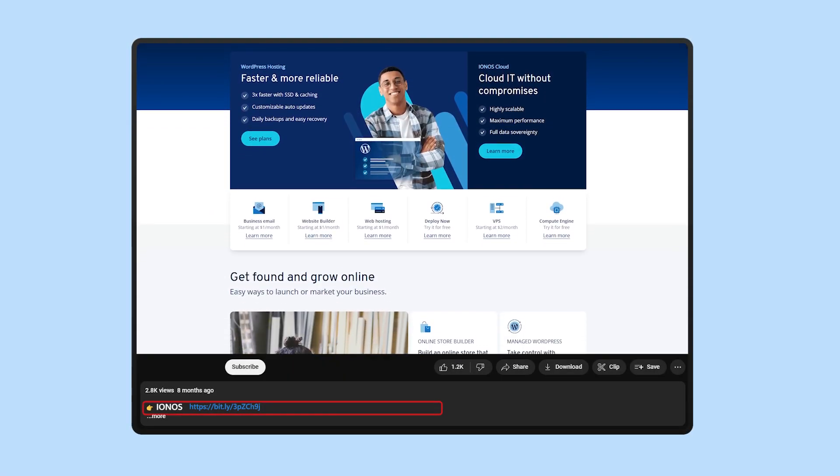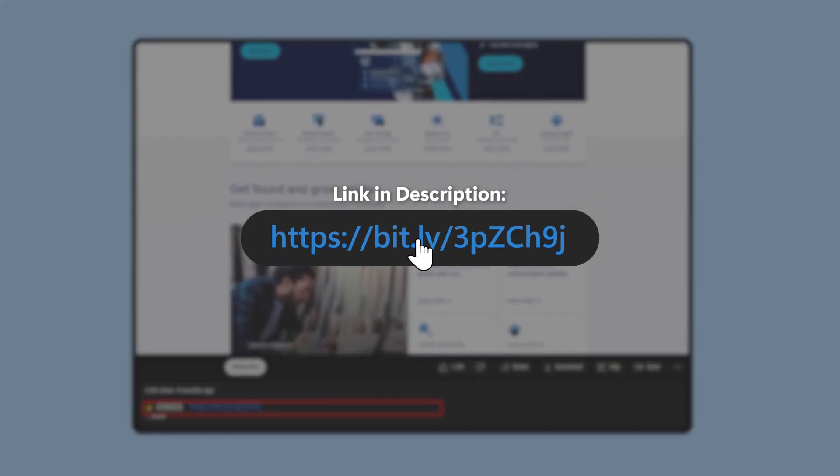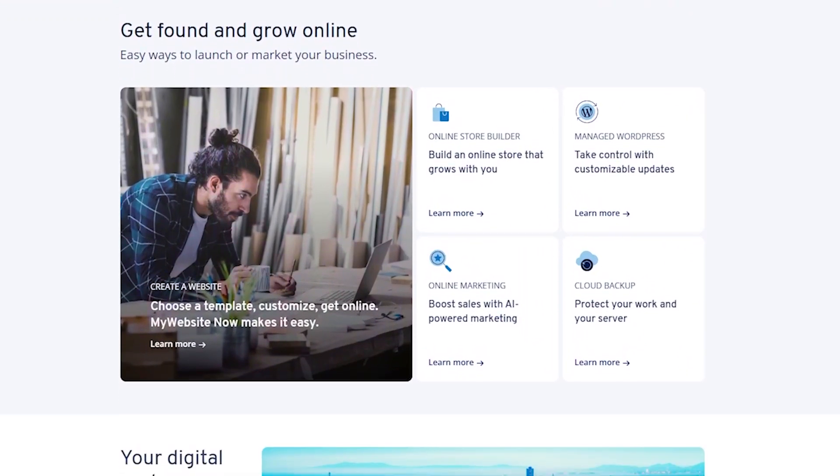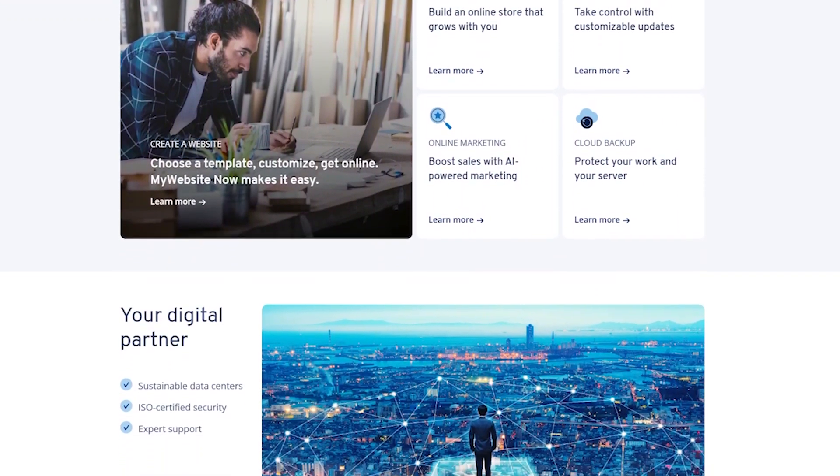And if at any point you decide to check out IONOS, I've got an affiliate link down in the description below. It doesn't cost you anything extra, and you get a bit of a discount, which you wouldn't get if you went directly to their website.